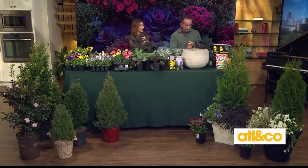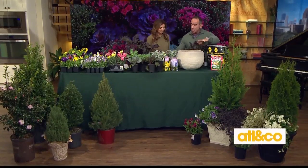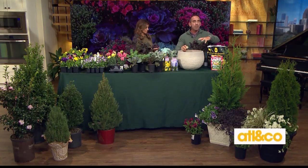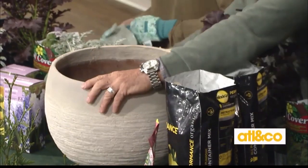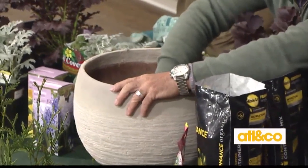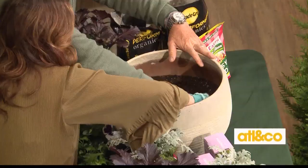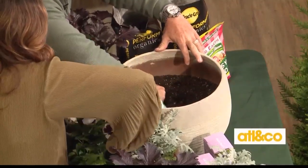To make a pot, you need your thriller, filler, and spiller. We're going to start with bulbs. The fun thing about using bulbs is you put them in the bottom of your pot before you begin, and around springtime they burst through and give you a fantastic bouquet you forgot was even there — a special spring surprise. You can do hyacinths, tulips, or daffodils. Do at least five to seven, maybe even a dozen, so it makes a real statement.